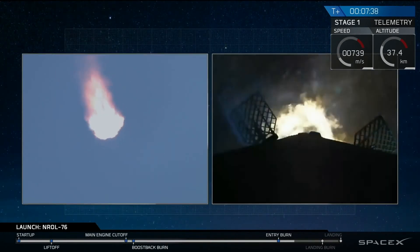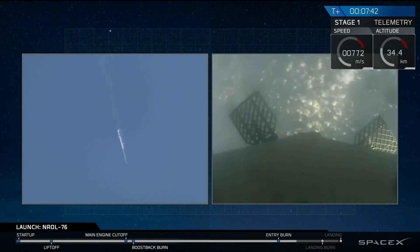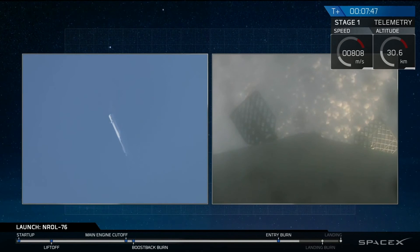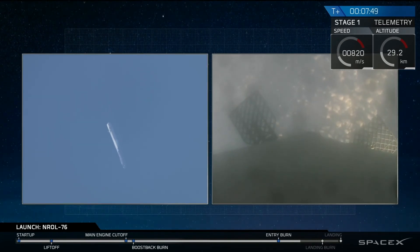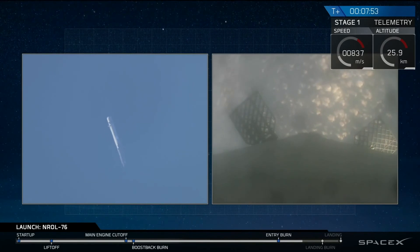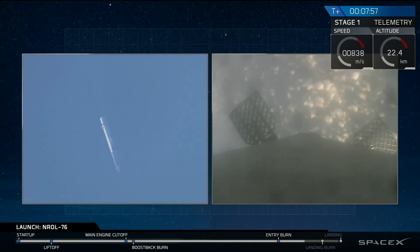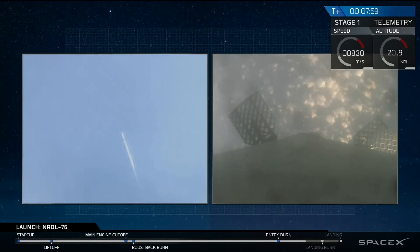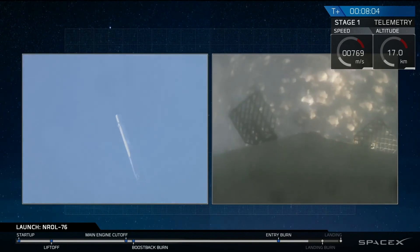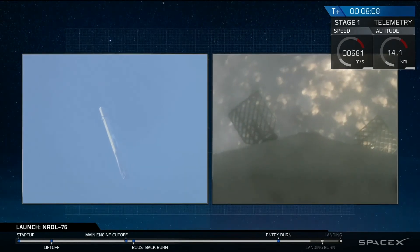This is a 25-second burn, and we have shutdown for the first stage. In about 45 seconds, we'll have our landing burn begin. That landing burn will last for about 30 seconds, and then we'll have touchdown of the vehicle. That landing burn is going to take us from going about 1,000 kilometers an hour right down to zero on the surface of Earth. Landing legs will deploy about 10 seconds before landing.